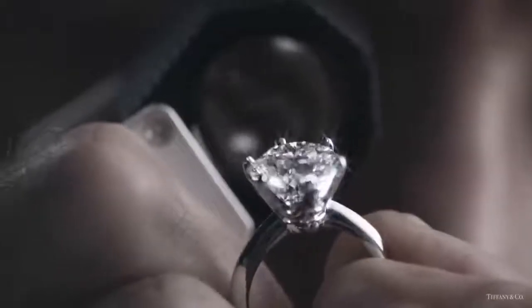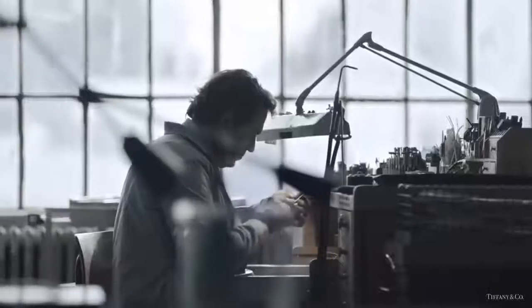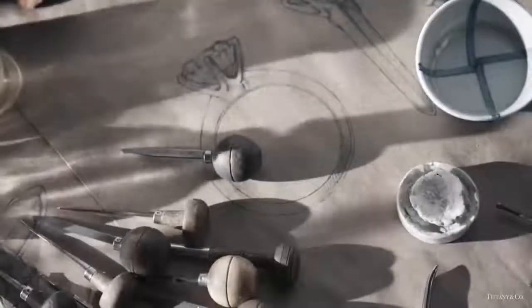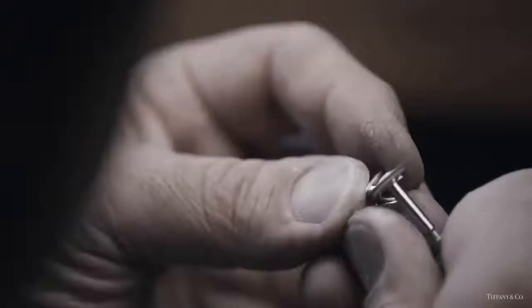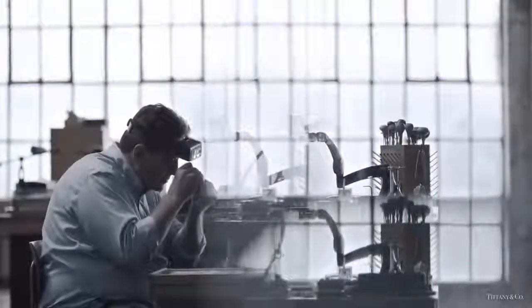A diamond that is worthy of the one ring that makes others seem not important. A diamond that can belong in a ring that can take a full year, from when it's discovered to when it is finished to craft. The ring made not by machines, but by something far more precious — hands.